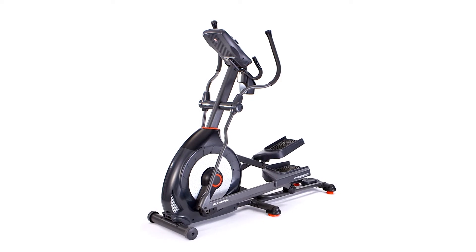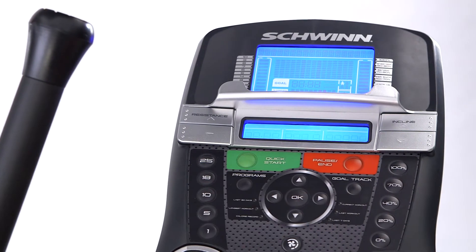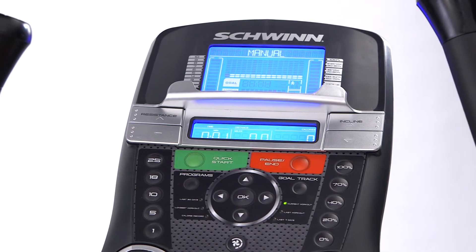The new monitors also provide motivation through every workout through 29 exercise programs, four user settings, and goal tracking to measure your progress.